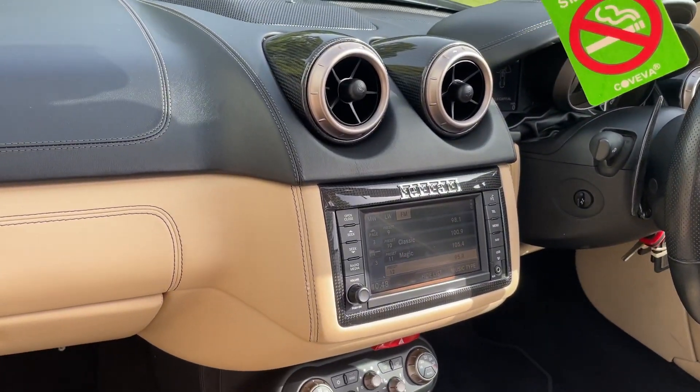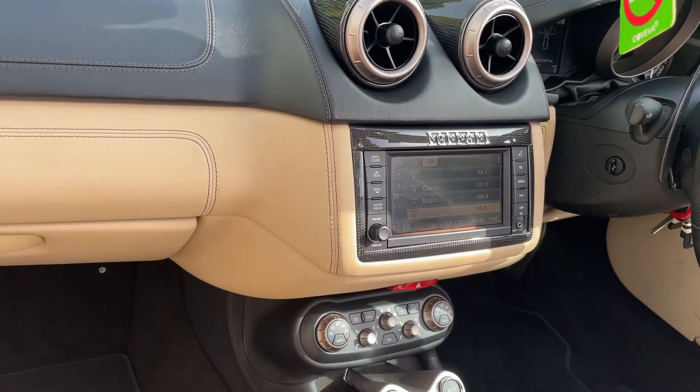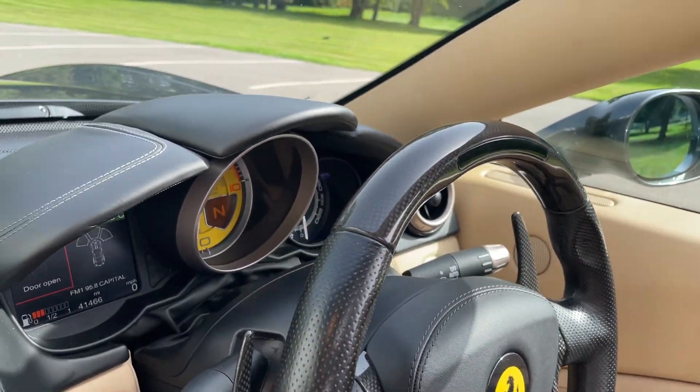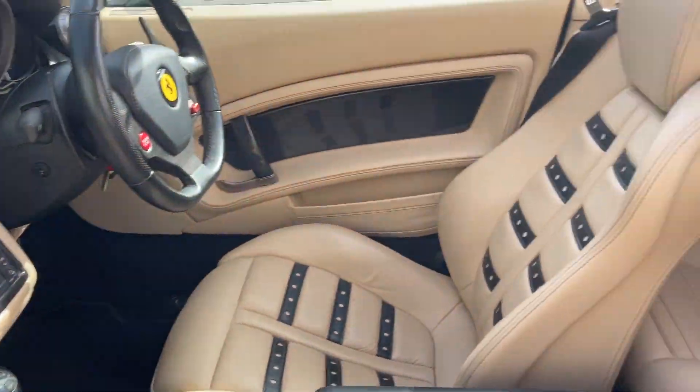It's got satellite navigation, touch screen display, climate control. It's got the carbon fibre extras on the steering wheel on the top there, and also around the dash — so they call it a carbon fibre dash.